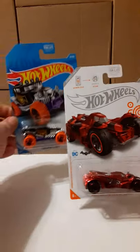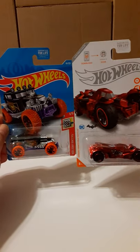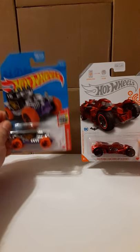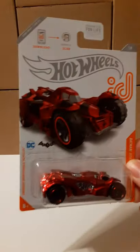Very rarely can you find any treasure hunters or ID cars — it's kind of lucky. But that is a comparison of the different packaging — the blue packaging versus the ID cards.